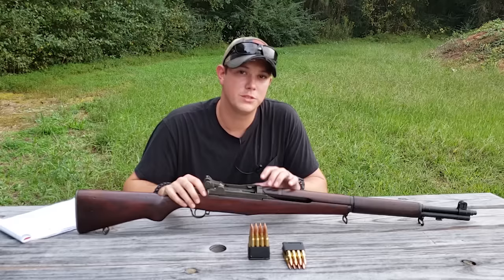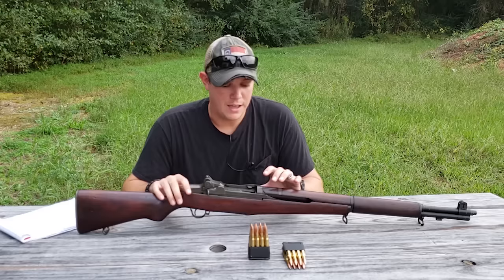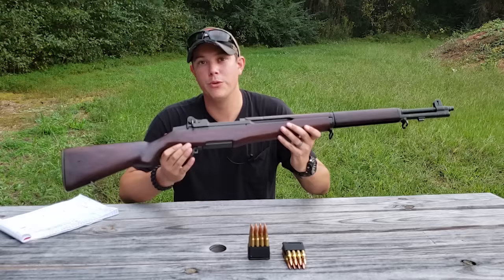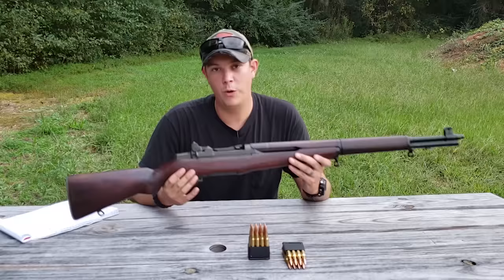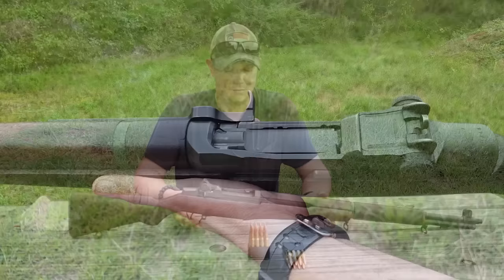At some point during the life of this rifle its stock was replaced. After some research, I believe this to be a post-war Harrington and Richardson stock — it shows definite battlefield use but is still in great condition. All-original, all-correct rifles are the most desirable, but those are very rare. No matter what configuration your rifle is in, you can rest assured you're holding a real piece of American history. If you're interested in learning more about individual parts, cartouches, and stamp marks, I'll be doing a video on that.